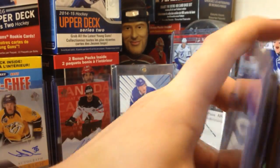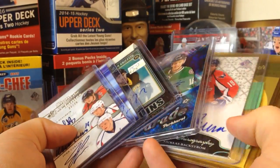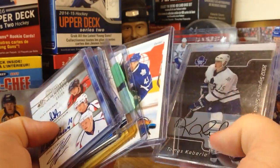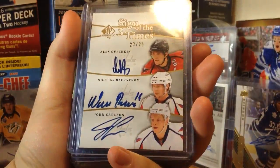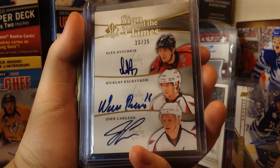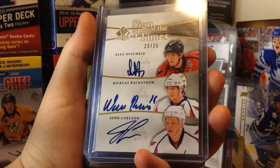But yeah guys, stay tuned for OPC Platinum — I'm sorry I couldn't cover it today. Got some mail day. That Sign of the Times triple is pretty awesome. Be sure to leave a like, thanks for watching, and I'll see you guys later.